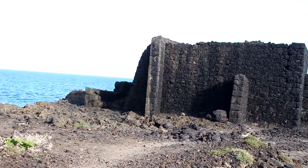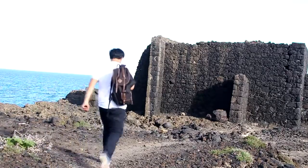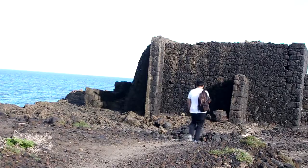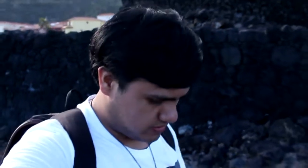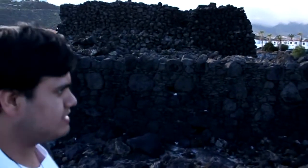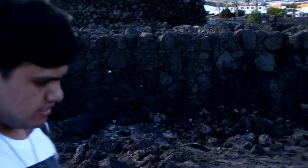There was this derelict structure amongst the crag, and I decided to check it out. I think this must have been some sort of lighthouse or a port or something like that. You can see it's made out of all the stones that are in the area — it's actually kind of cool. Everything must have been hand laid.